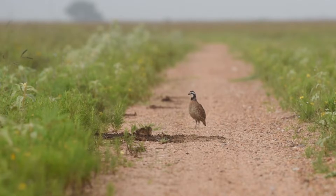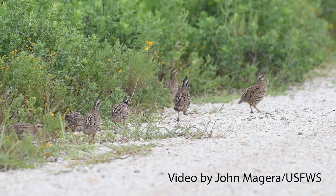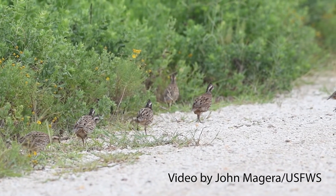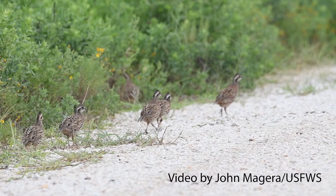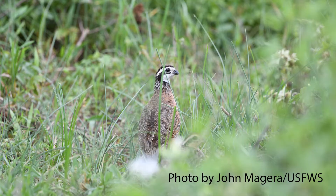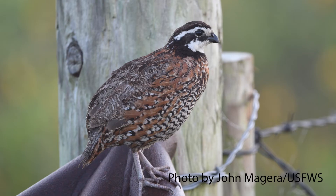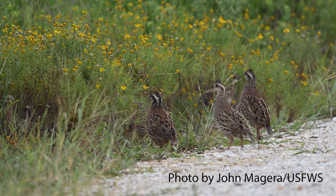Bobwhite quail is a small ground nesting bird. You'll see them really stretch their neck out and kind of run real stiff along the ground. You usually see them on the roads early in the morning. They run in coveys, which is multiple groups — you could have upwards of 20-plus birds running together all at once. They eat tiny seeds as well as insects. They're pretty cute, not going to lie.